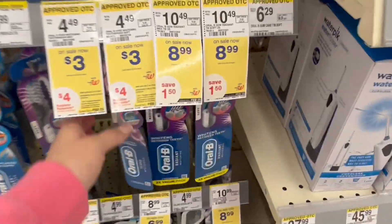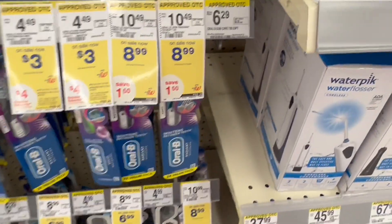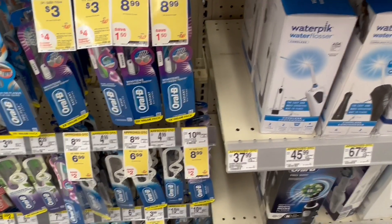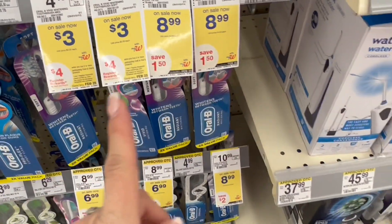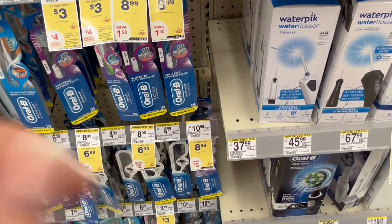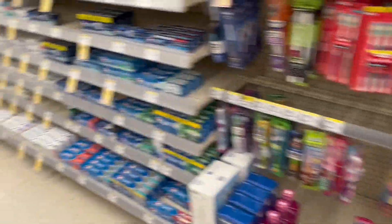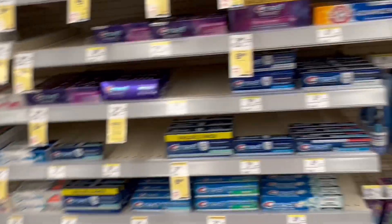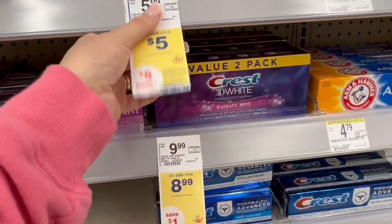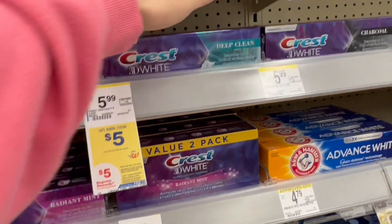So we're going to be doing this deal for the Oral-B toothbrushes — actually, wait, let me double check. It's buy three and get $5 back in a register reward. And actually, I'm showing you the wrong product — sorry. It's this one over here, it's for the Crest toothpaste. Buy three and get $5 back in a register reward.